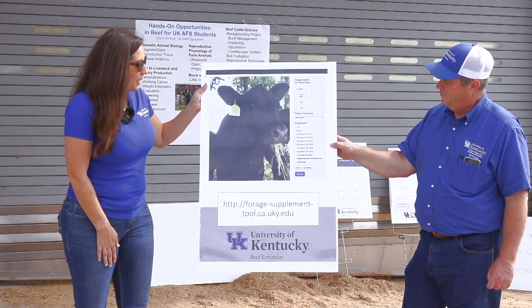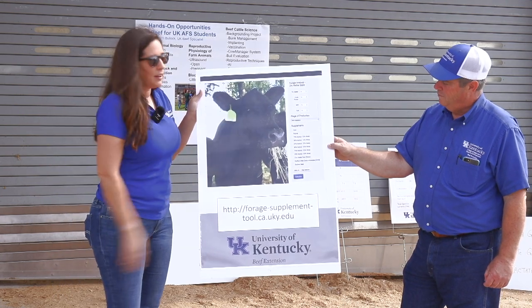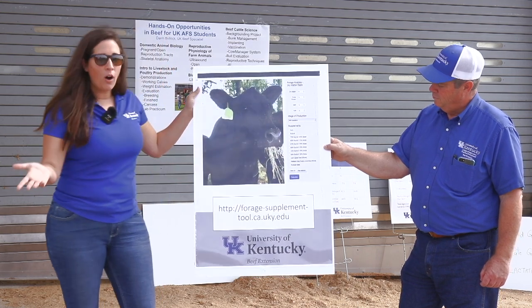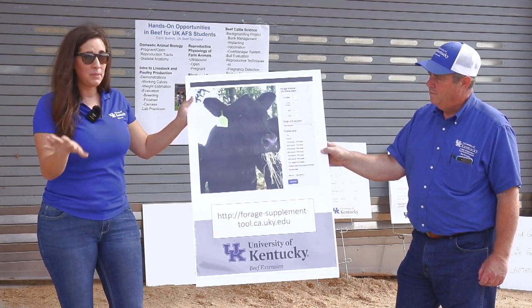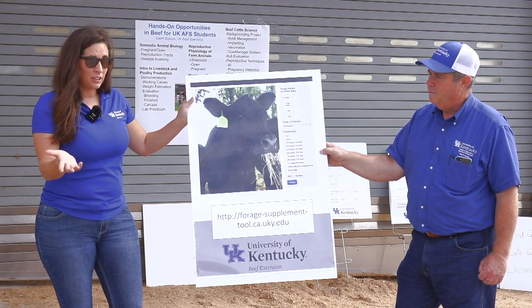You can select things that you have available — maybe things already on your operation — or you can hit 'select all' and compare all the results. Then you hit calculate and you get a screen that tells you exactly how many pounds of each of those supplements to feed your cows.